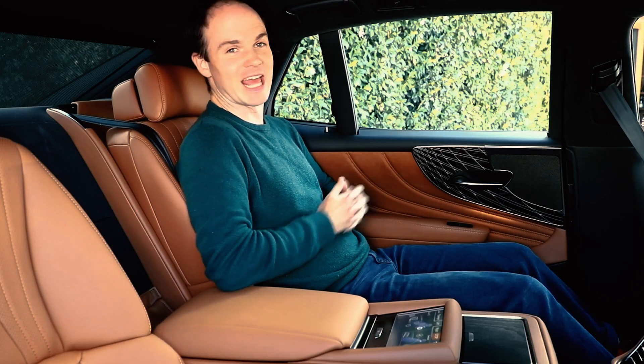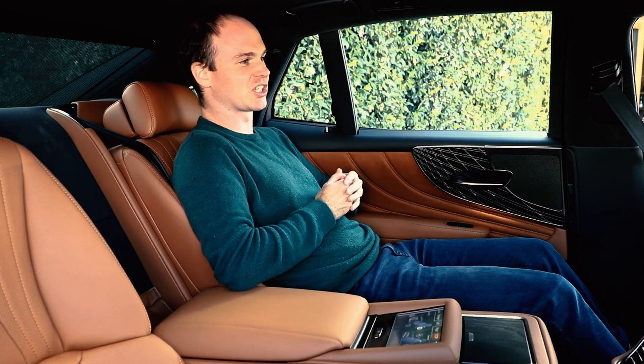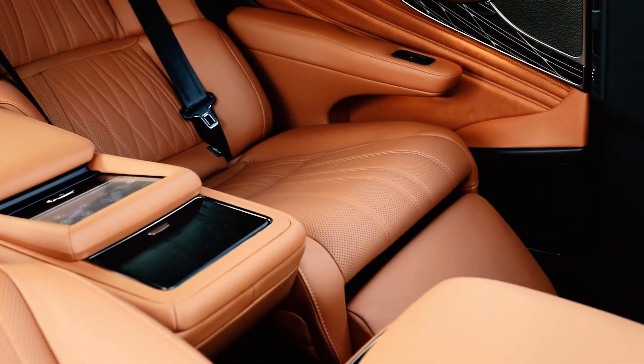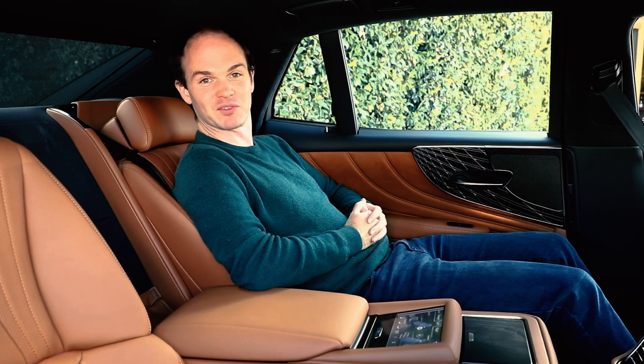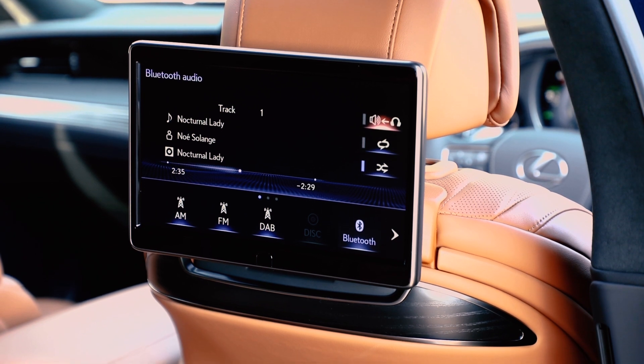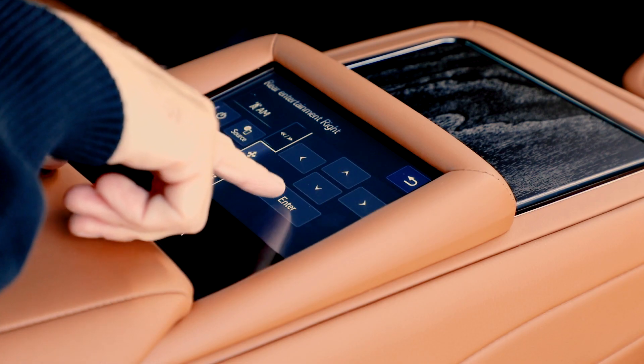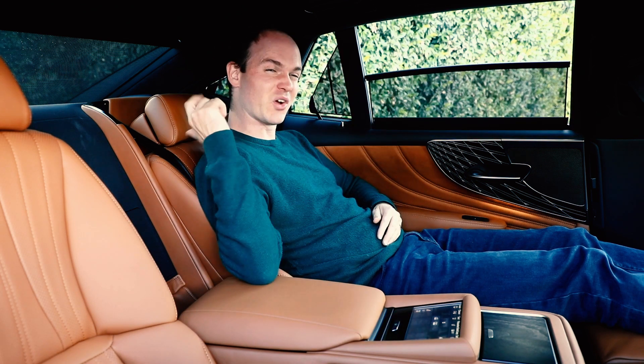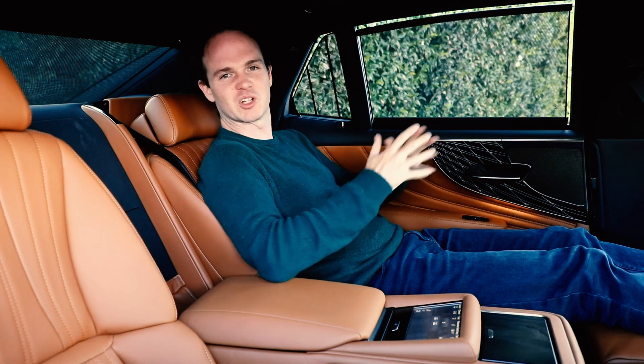It's essentially land-based business class travel. These powered rear seats can cool you, warm you, massage you, and the passenger side even reclines — as long as no one's in the front, of course. There are two large screens for entertainment, controlled by a touchscreen in the centre armrest, while electric blinds keep the sun out, and the cooler box — only available on the twin-turbo models — keeps the drinks chilled.